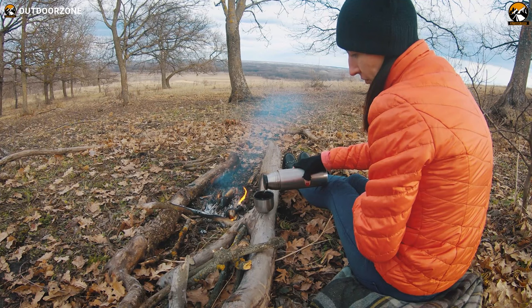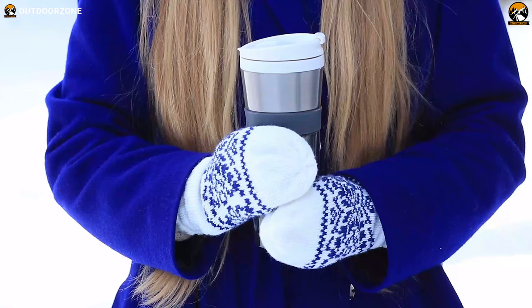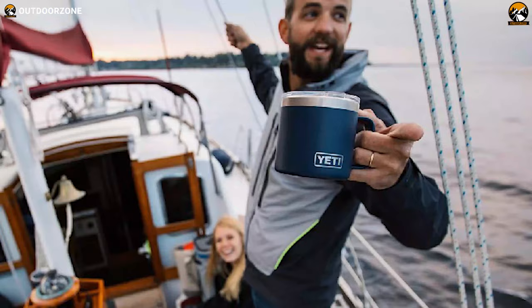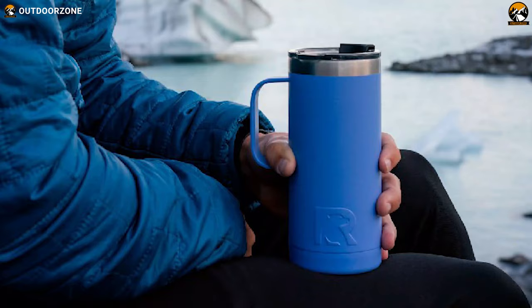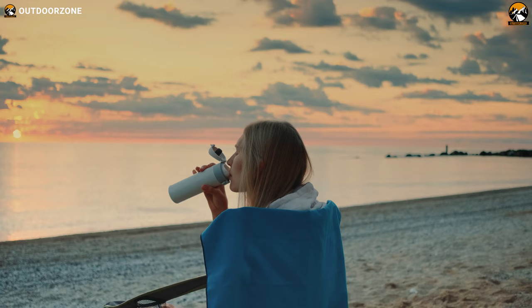These mugs are reusable, thus great in terms of sustainability. However, not all travel mugs can retain temperature for an extended period. Therefore, in today's video, we've discussed the 5 best travel coffee mugs and insulated travel mugs based on their key functionalities. So, to know more about them, keep your eyes peeled through the video.